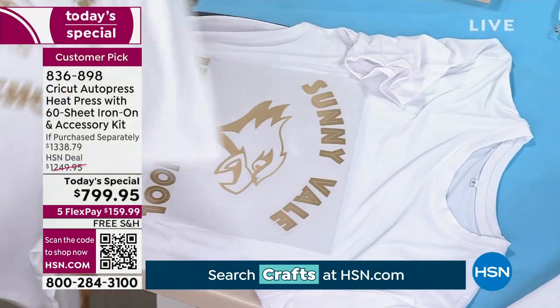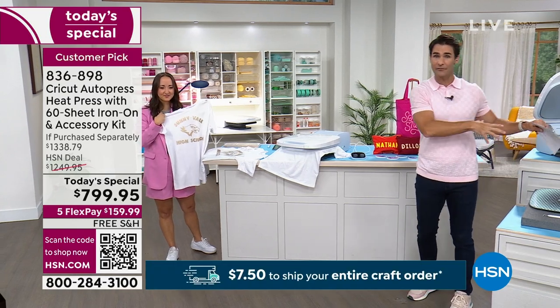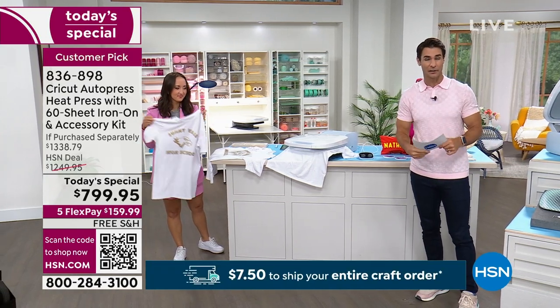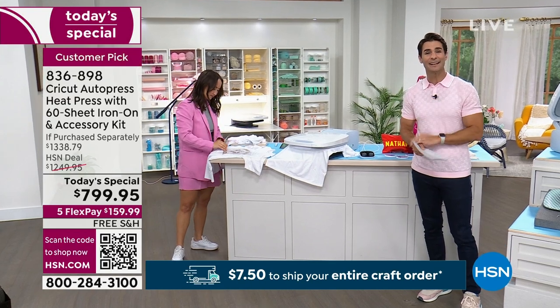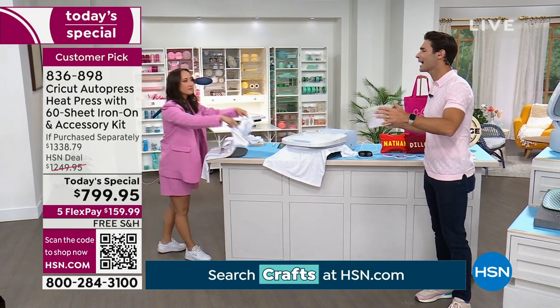If you're tuning in right now, look — purchased separately, everything together is over $1,300. On a Today Special, $799.95. Use your HSN card and you can pay that off over 18 months.